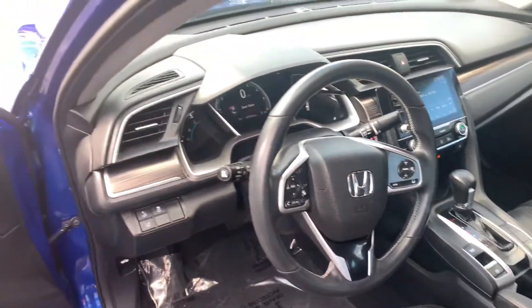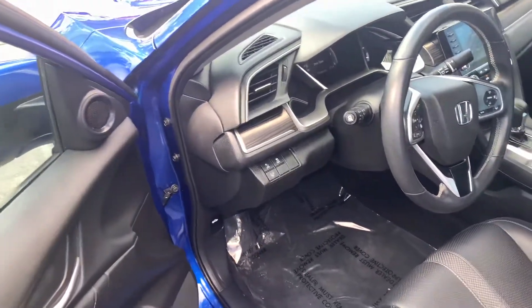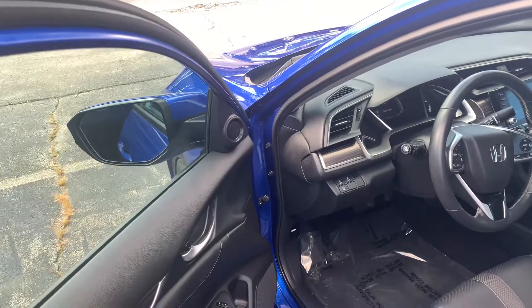All the Honda Sensing safety features are included: adaptive cruise control, lane keeping assist system, and collision mitigation braking system. The vehicle can steer and brake automatically under certain conditions as part of the driver assist tech in the vehicle.